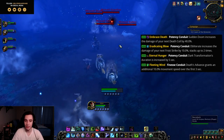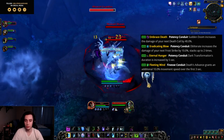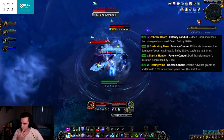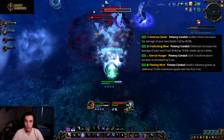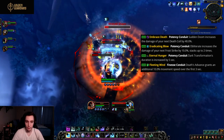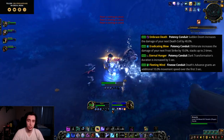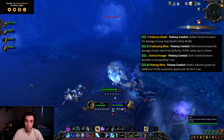Then we have Embrace Death, a potency conduit. Sudden Doom increases the damage of your next Death Coil by 40%. This synergizes with the Unholy talent that gives increased Sudden Doom procs and lets you store up to two procs. That might make this conduit better, or the conduit might make that talent better — but I'm still not sure it'll be enough to take over Soul Reaper.